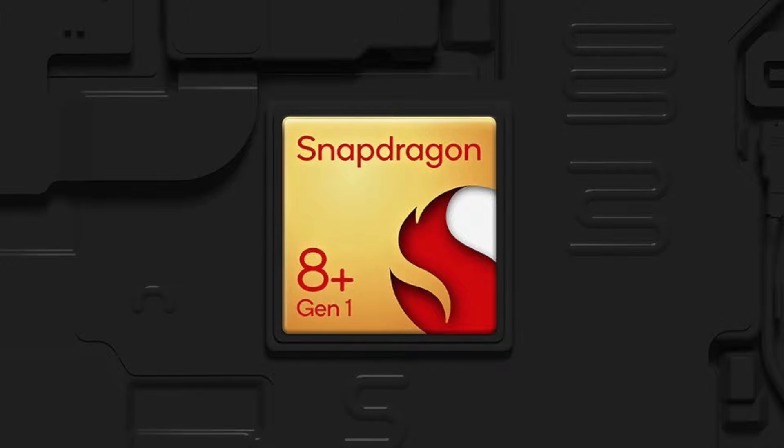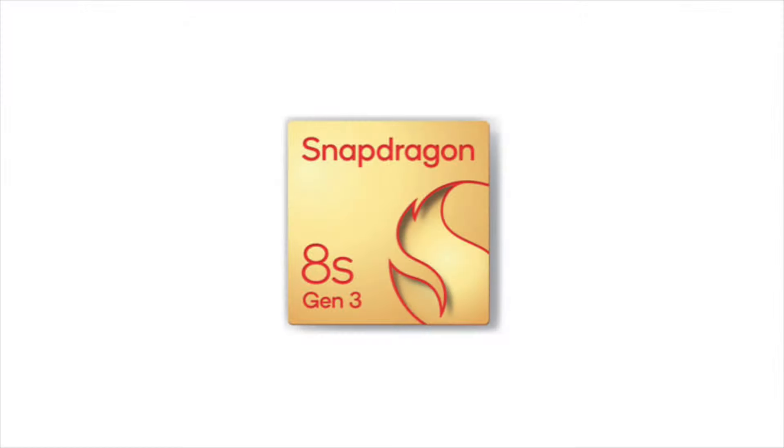If you look at Nothing Phone 2, it has the Qualcomm Snapdragon 8S Gen 1 processor. If you choose Nothing Phone 3, it has the Qualcomm Snapdragon 8S Gen 3 processor. Performance-wise, there are a lot of improvements.